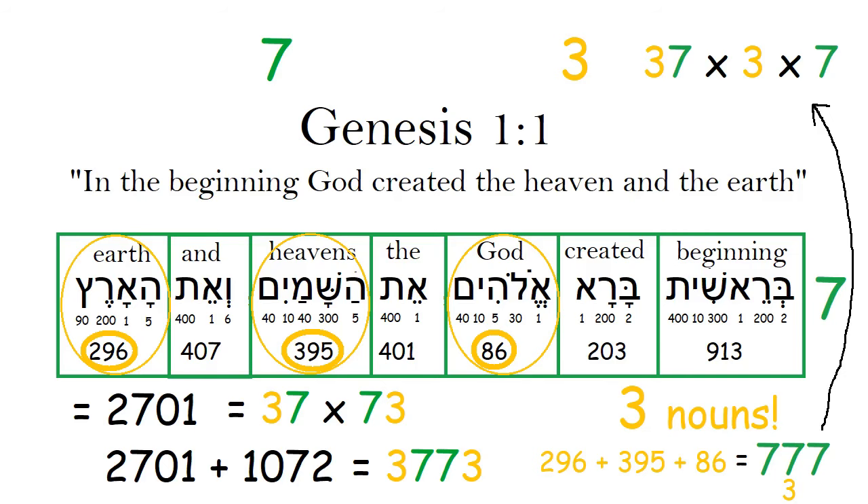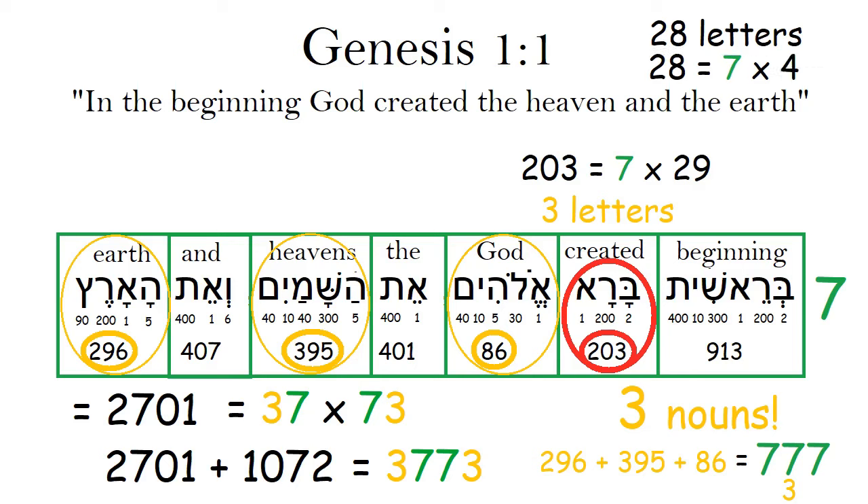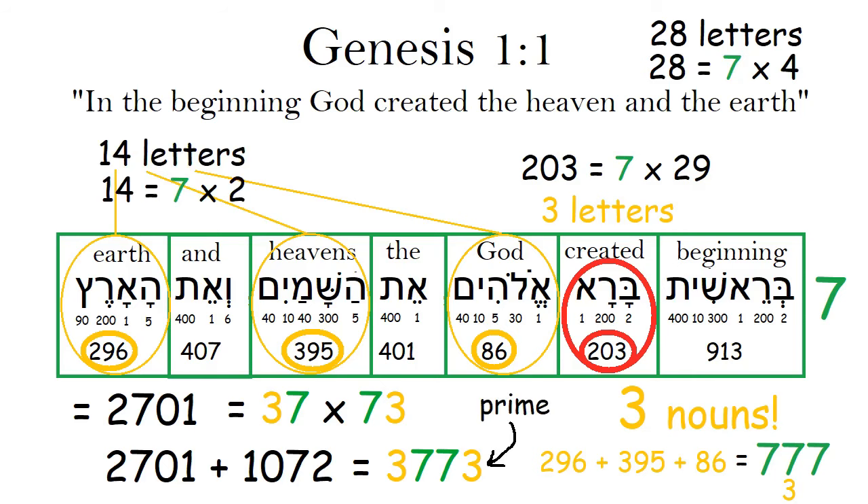777 is also equal to 37 times 3 times 7. The one verb in the verse has 3 letters, and its number value is divisible by 7. The entire verse has 28 letters, and 28 is divisible by 7. All the nouns together have 14 letters, and 14 is also divisible by 7.